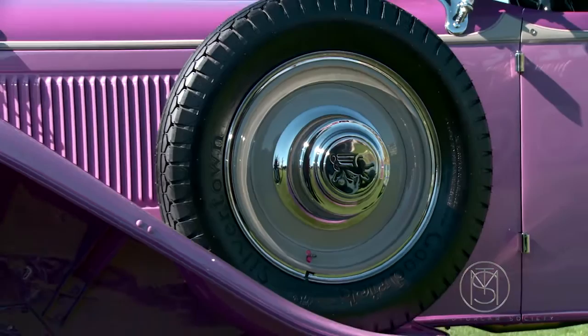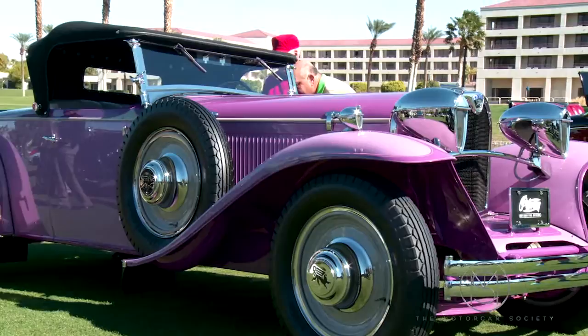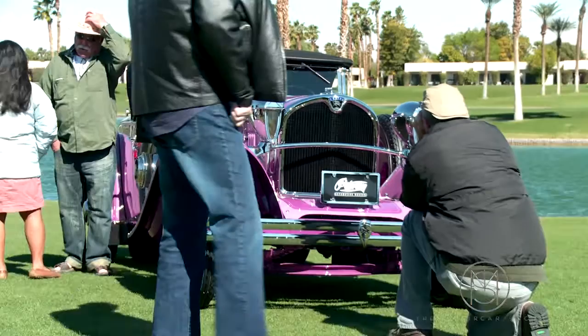We're standing in front of the Peterson Museum's 1929 Ruxton, one of the very few front-wheel drive cars made in the classic period. It has its original straight-eight engine and the color, which you can't ignore, kind of an orchid lavender shade, which is actually correct for the era, although we're not sure if it was originally on this car or not.